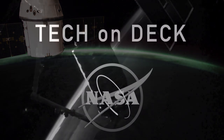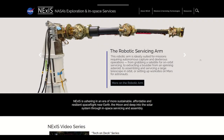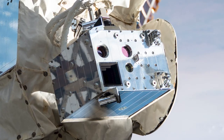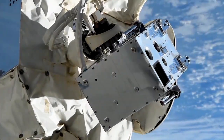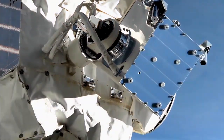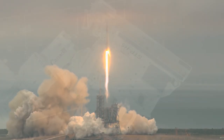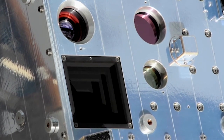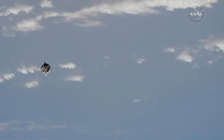Stay with us for this Tech on Deck episode as NASA's Exploration and In-Space Services Project Division at the Goddard Space Flight Center explains the technology demonstration payload on the International Space Station that's helping NASA engineers develop an autopilot for spacecraft that may be used in future exploration missions. Did you know there's a three-eyed raven currently perched on the International Space Station? Not an actual bird, but rather a technology payload that is helping NASA develop a relative navigation system, or autopilot, for spacecraft.